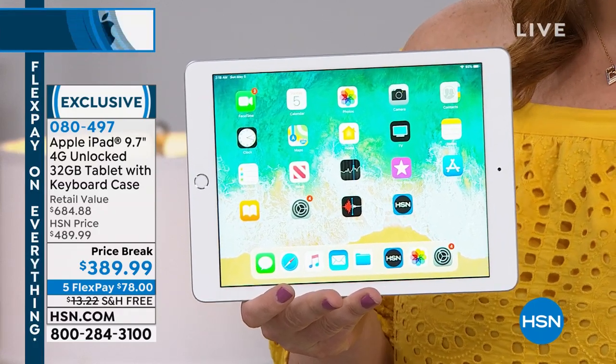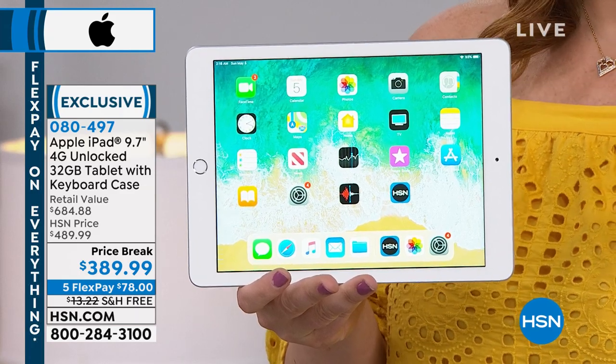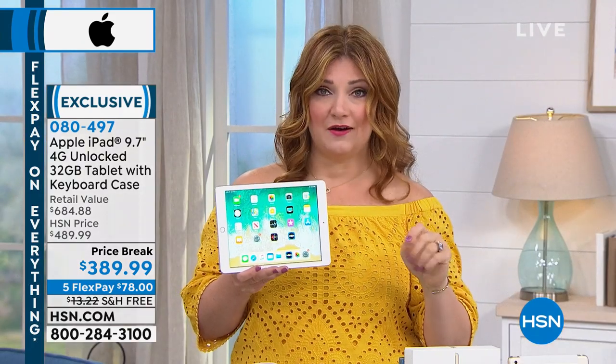The retail value is $684.88, so that's over $200 off retail.